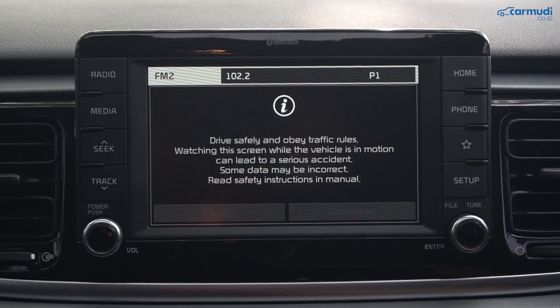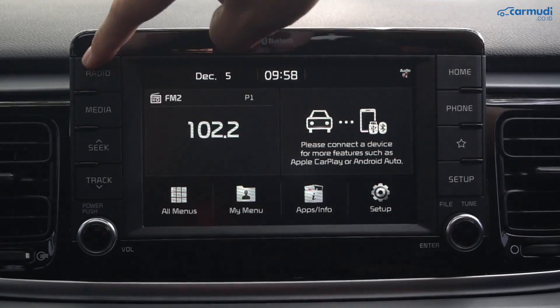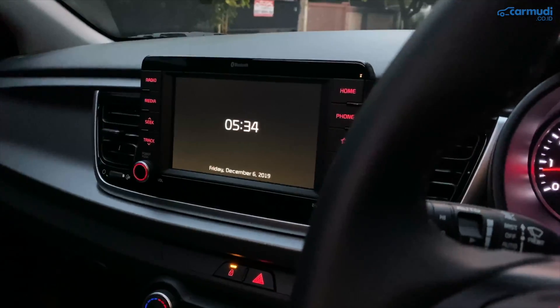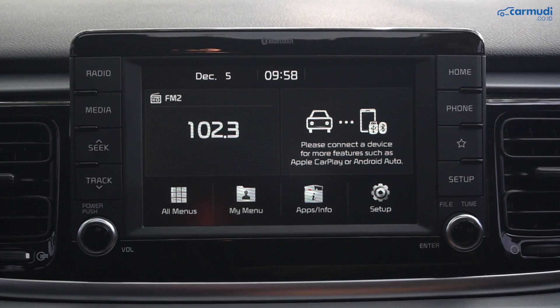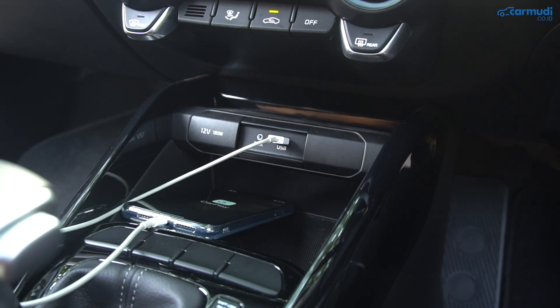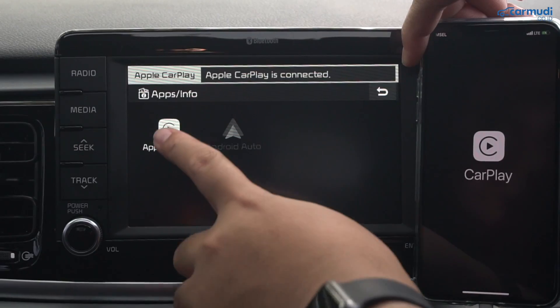Head unit sekarang memakai layar sentuh model OEM dari Kia Global, 7 inci, dengan tombol fisik di sekitarnya plus 2 knob untuk volume dan tracks yang sangat mempermudah operasi saat jalan, dan knob-knob-nya ada backlight-nya. Bisa putar media dari radio, USB port, atau aux input yang terintegrasi di bawah jadi tidak berantakan. Favorit kami: sekarang ada Apple CarPlay dan Android Auto.